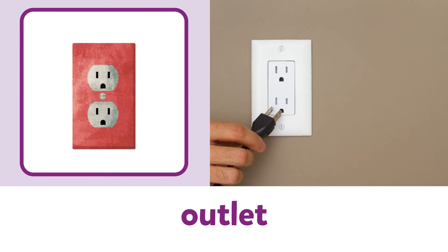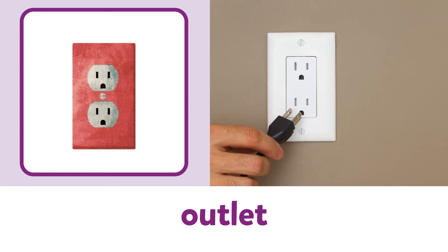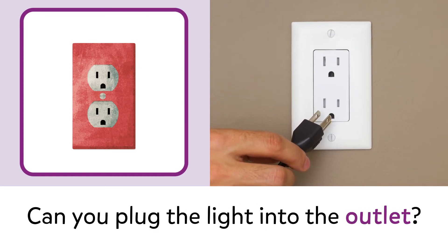Outlet. Outlet. Can you plug the light into the outlet?